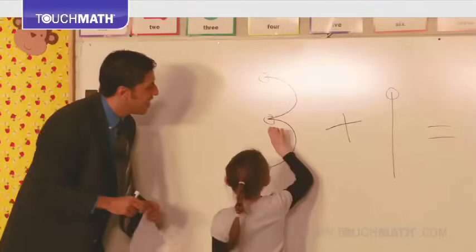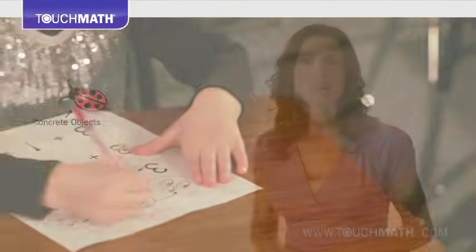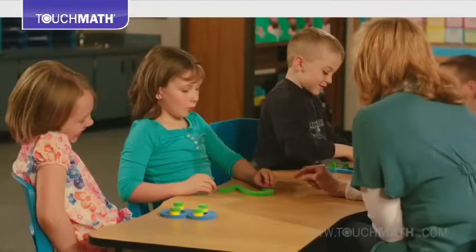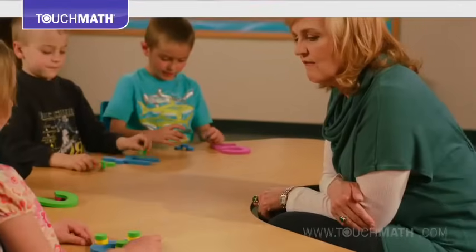It's based on the most basic math skill, counting, and builds from there. Touch Math is the only program that uses the actual numeral as a manipulative, instantly making a potentially daunting and abstract subject real, relational, and concrete.